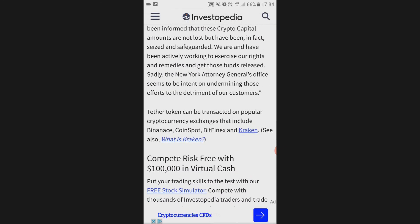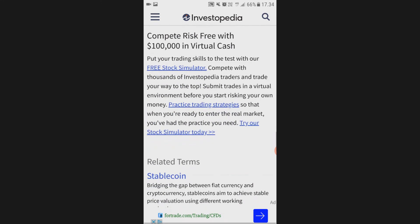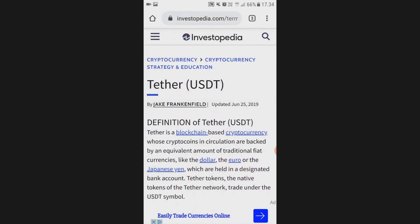The Tether token can be transacted on popular cryptocurrency exchanges including Binance, CoinSpot, Bitfinex, and Kraken. So that was the overview of Tether USDT — basically a stablecoin that is supposed to be USD-backed with a one-to-one relation to the US dollar, though we can't fully verify that. Go check out Investopedia, they have awesome articles. Thank you so much for watching and see you in the next video.